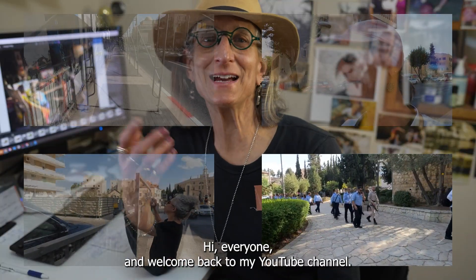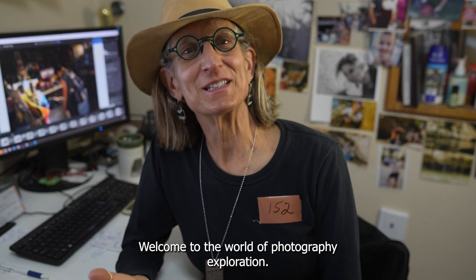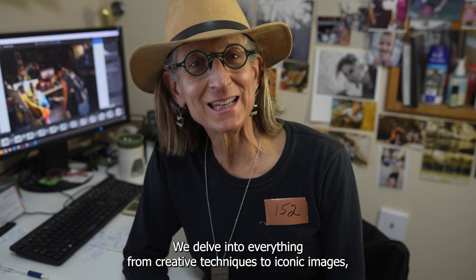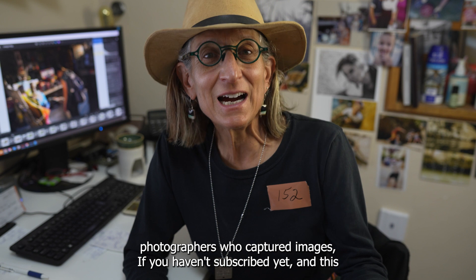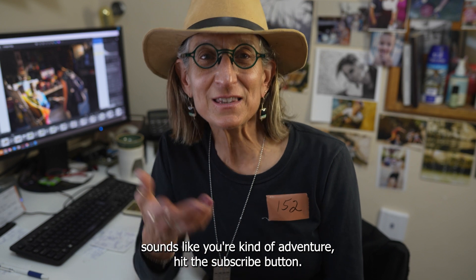Hi everyone, and welcome back to my YouTube channel — and if you're new here, hi! Welcome to the world of photography exploration, where we delve into everything from creative techniques to iconic images, street photography, landscape photography, and the stories behind photographers who captured these images. If you haven't subscribed yet and this sounds like your kind of adventure, hit the subscribe button.